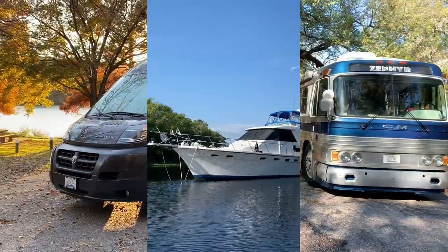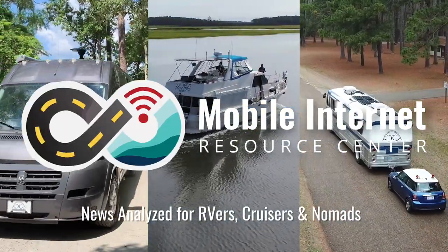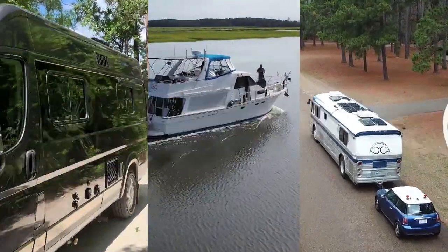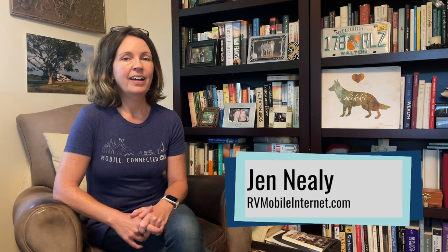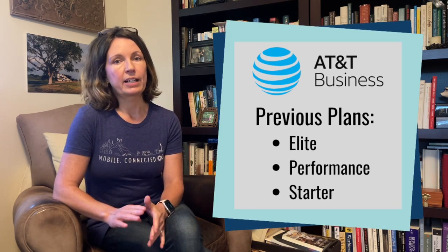AT&T Business has revamped their lineup of smartphone plans, including adding more hotspot data. Hi, I'm Jen with the Mobile Internet Resource Center. AT&T Business recently made some changes to their lineup of smartphone plans. Previously they had three plans available: the Elite, Performance, and Starter plans.